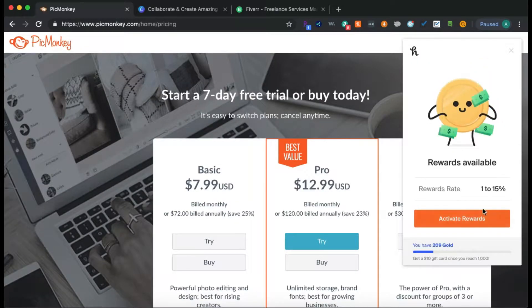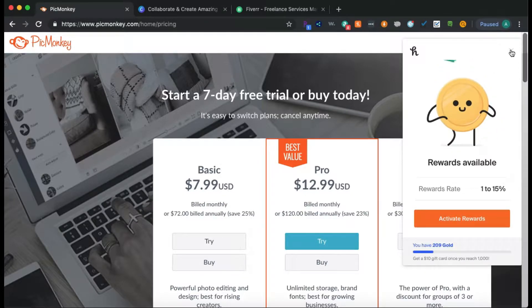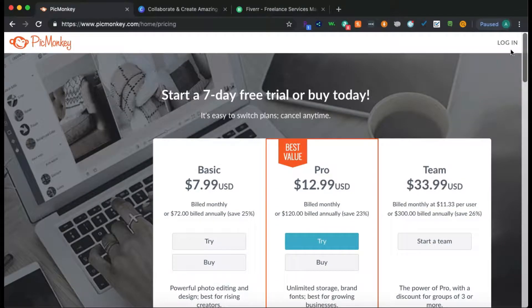Honey has popped up. If you want to find ways to save and get percentages back like rewards from websites, definitely check my description. I'll have a few sites for you to sign up for that will give you coupon codes to use when you're checking out — ways to save money when you shop on nearly any website.